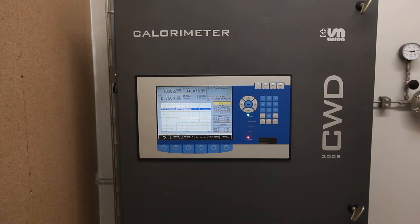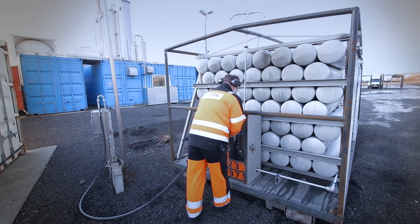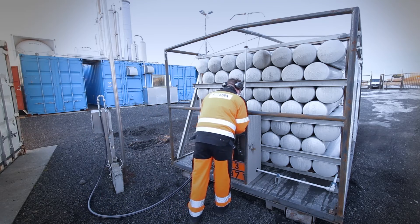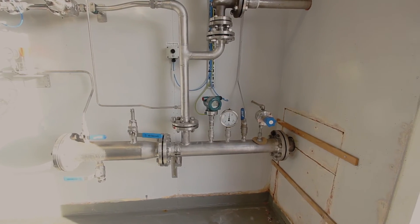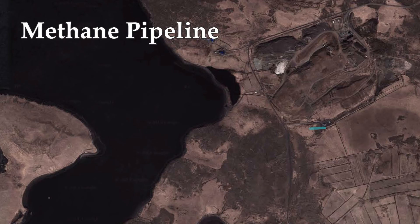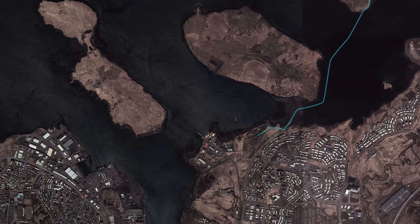We have many monitors to help regulate the gas flow and to help us keep the quality of the methane as high as possible. The purified methane is distributed to the fuel company Orlis by use of transportation containers and a direct pipeline to the gas filling station from N1, both situated in the capital area.